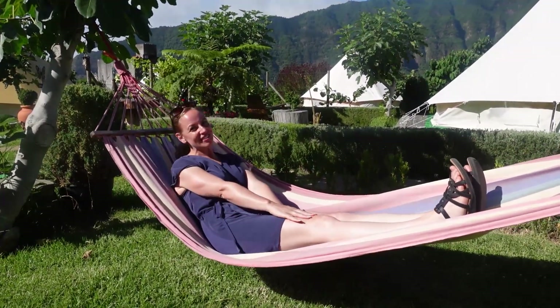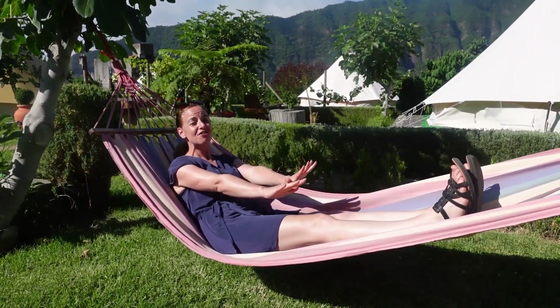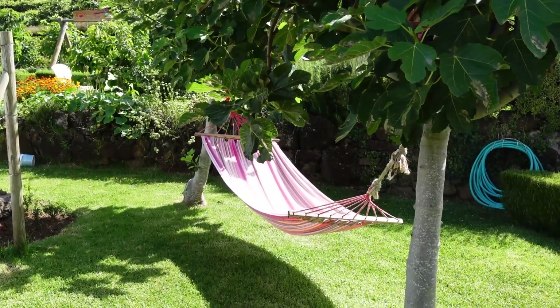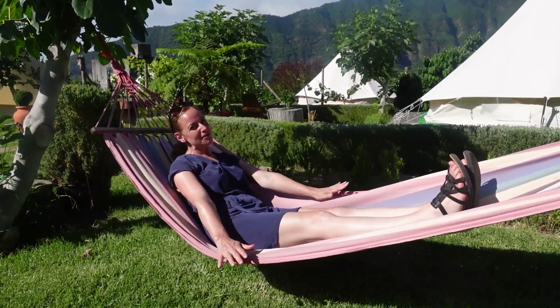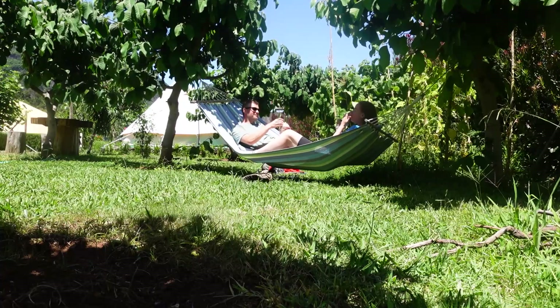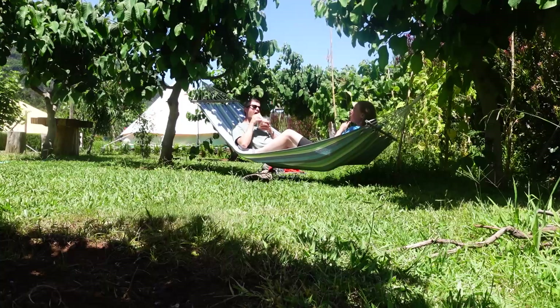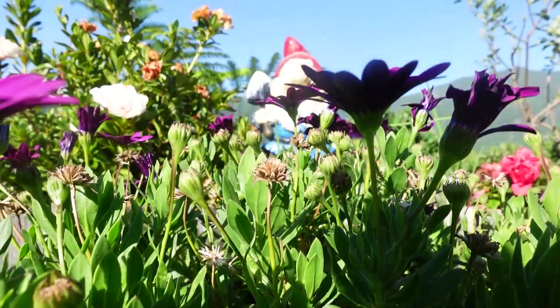I think one of the reasons the sun loungers don't get fought over is that these hammocks are so much more comfortable. Compared to resort hotels where sun loungers by the pool are pretty standard, this just feels super special and really unique. Andy and I have both spent quite a bit of time chilling out in them — they're the comfiest things ever, and now I really want to buy one for our garden.